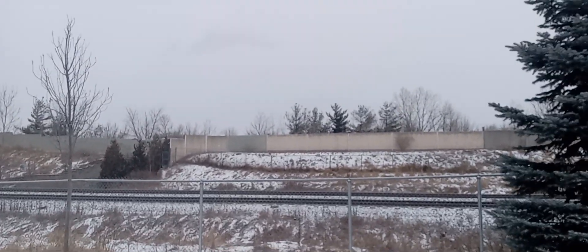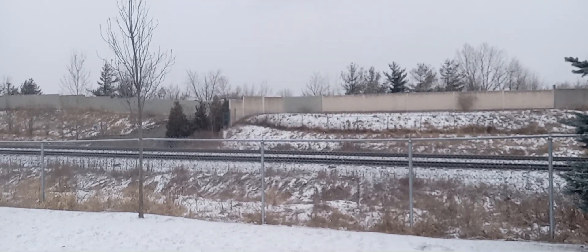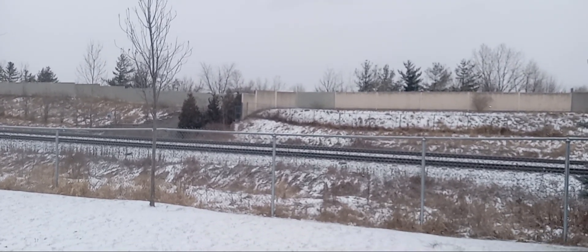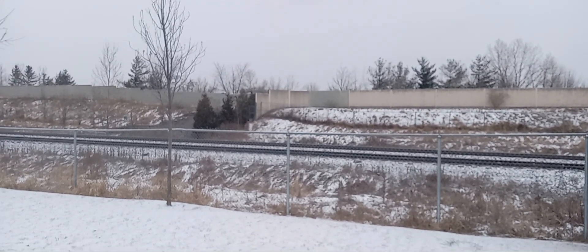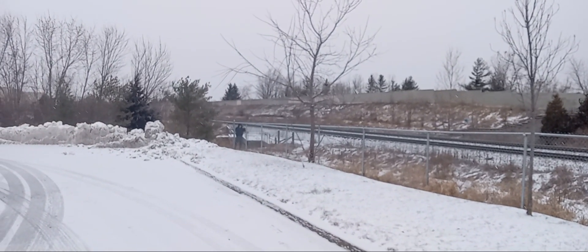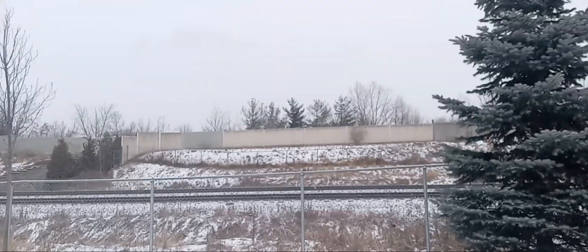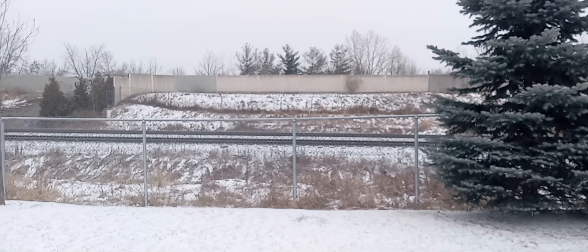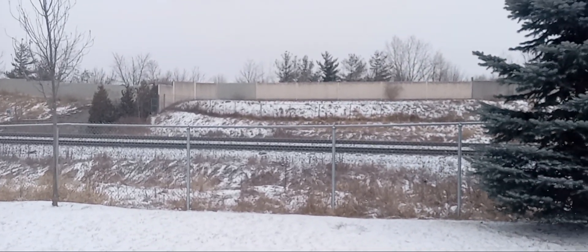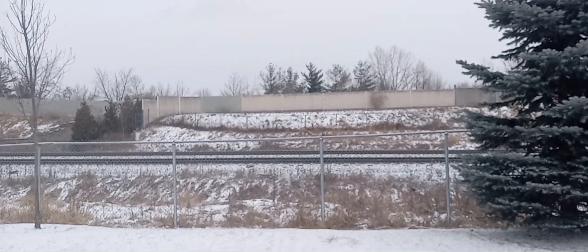All right, we got a CN eastbound train coming down the line. My hands are freezing. Here's the tracks on Ontario right there from the train. The time is now 11:17 a.m.